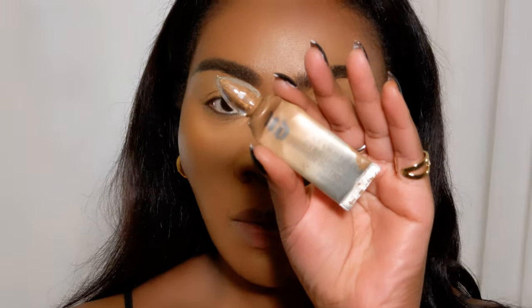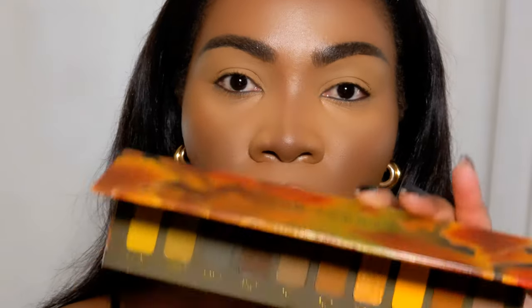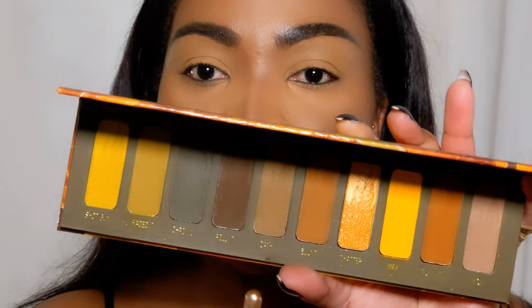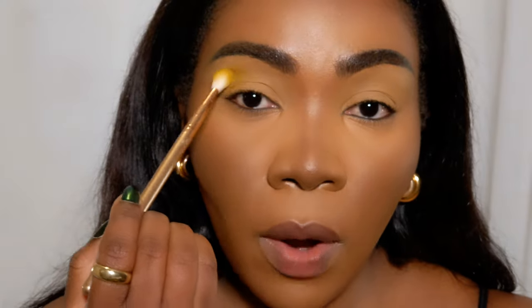I'll tap some bronzer on my cheeks because I like a bit of color and don't like being washed out. Now we'll go into the eye look - I really can't wait - and then come back for a bit of highlighter and blush. To prime my lids I used my favorite, the Primer Potion from Urban Decay in Caffeine. The main palette I'm using is the 420 palette from Melt Cosmetics - those gorgeous green shades. I'll start with Faded, that gorgeous green, starting light and gradually deepening the look.